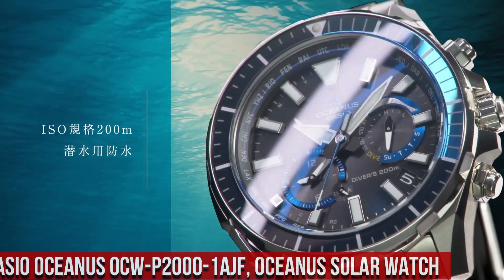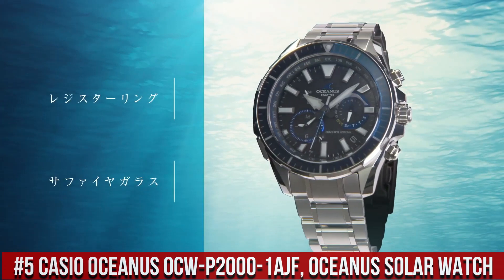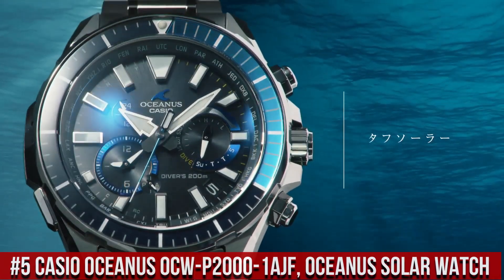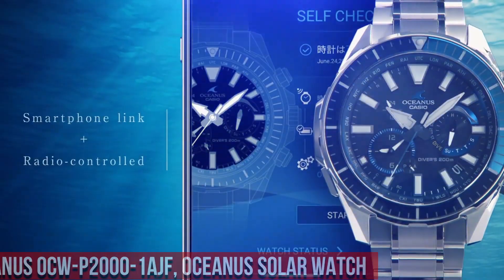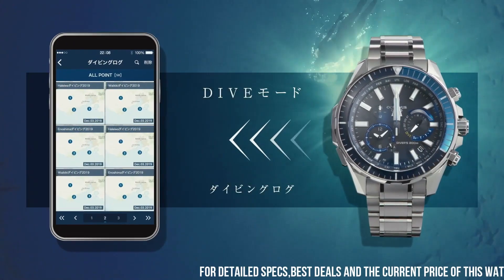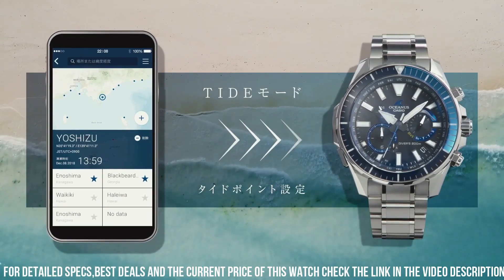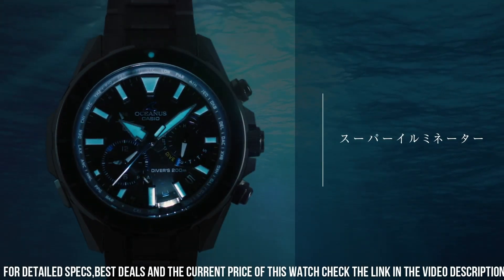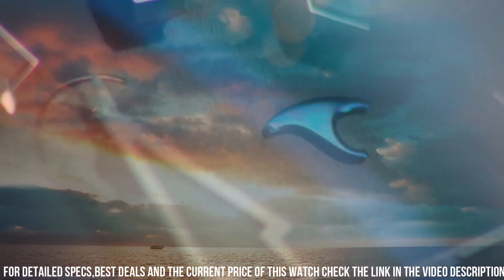Number 5. The Casio Oceanus OCWP2001AJF Solar Watch is a premium and highly functional timepiece designed for those who value both style and performance. The watch features a 42mm titanium case and a titanium band, which makes it both durable and lightweight. The display is an analog dial with a date display and luminous hands and hour markers. The OCWP2001AJF is powered by a solar-powered quartz movement, which provides accurate timekeeping.